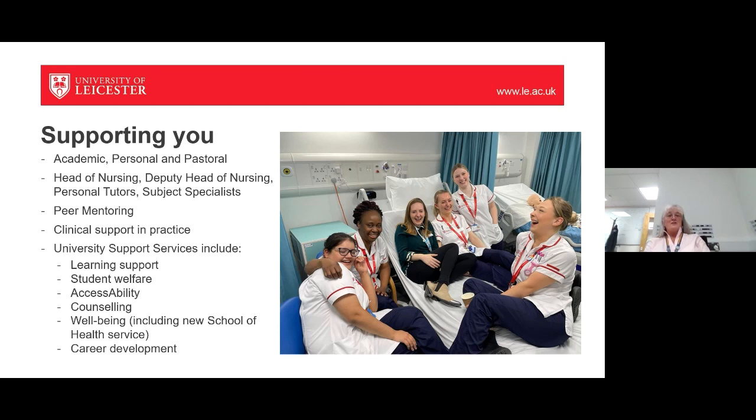We have a wellbeing service including the new School of Health Service, and careers development to help you get a job. One of my favourite pictures shows six students and a lecturer — Hannah Richardson, our year one lead — who works with students on social media, teaching videos, advertising and marketing. Hannah is incredibly popular because she spends time getting to know people and works closely with them.